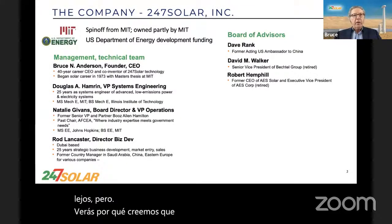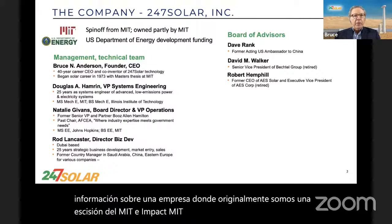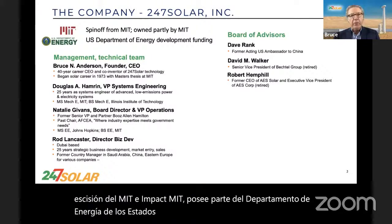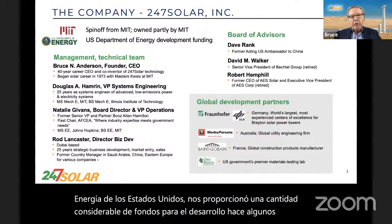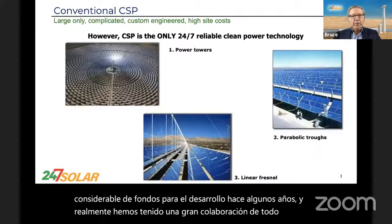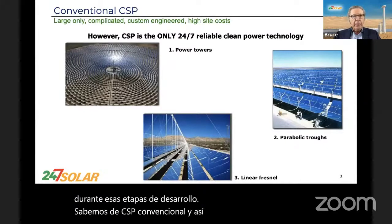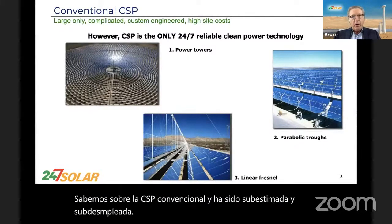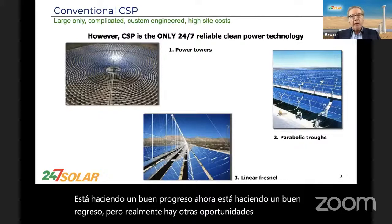A little background on the company. We are originally a spinoff from MIT, and in fact MIT owns part of us. The US Department of Energy provided us with a considerable amount of development funding some years ago, and we've really had great collaboration from around the world during those development stages. We know about conventional CSP, and it's been underrated and under-deployed. It's making a good comeback, but there are really other opportunities for getting 24-7 CSP.